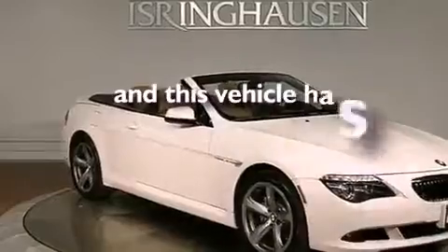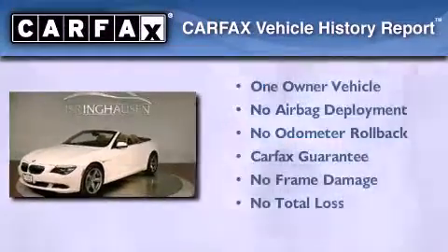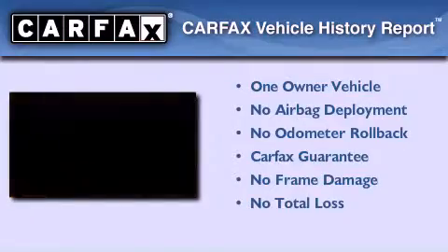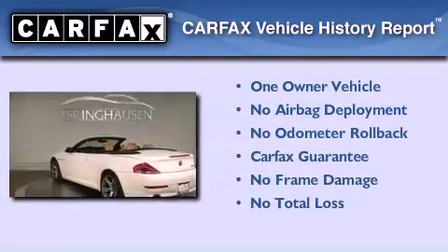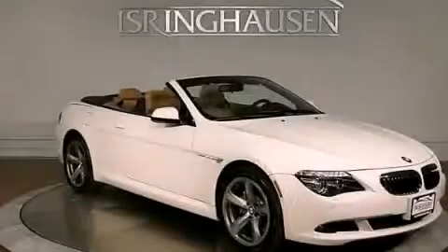This vehicle has less than 24,000 miles. This BMW has had only one owner and it qualifies for the Carfax buyback guarantee. Stop by today and test drive this automobile for yourself.